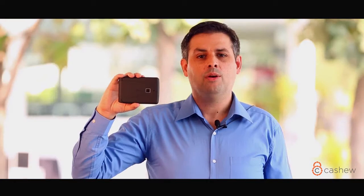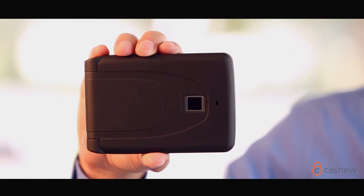Introducing Cashew Smart Wallet — the world's first smart wallet with a fingerprint sensor, ensuring only you and your loved ones can access your wallet, and with Bluetooth connectivity to ensure that you never misplace or lose your wallet again.